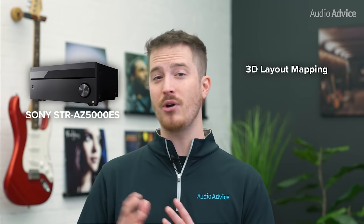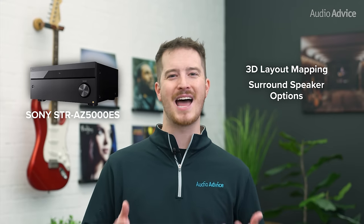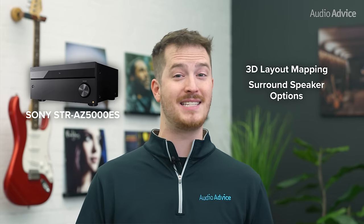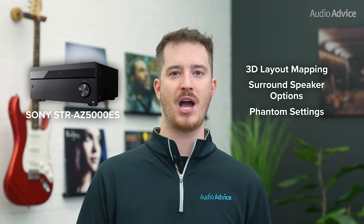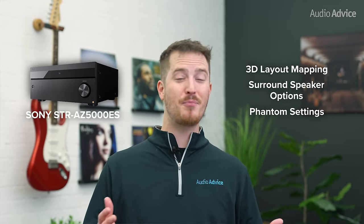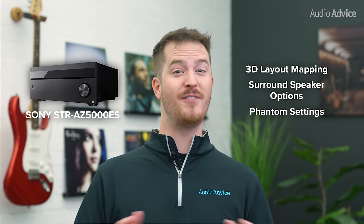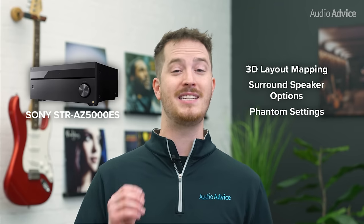Another area that really stands out is how it allows you lots of options for surround speakers. For many people, running wires is just not possible, so Sony gives you the option of using a wide choice of great wireless surround speakers, which is very cool. And if you have no way to do surround speakers, go for a 7-channel bed speaker layer, or do both surround and rear, it has phantom settings that do a very respectable job of simulating where they should be. With all of the latest video tech, an incredibly beefy power amp, and outstanding processing, this is one heck of a great value for a full-blown 11-channel surround system. If you don't need 11 channels, you can go with the STR-AZ3000ES and get the same great features while saving some money.